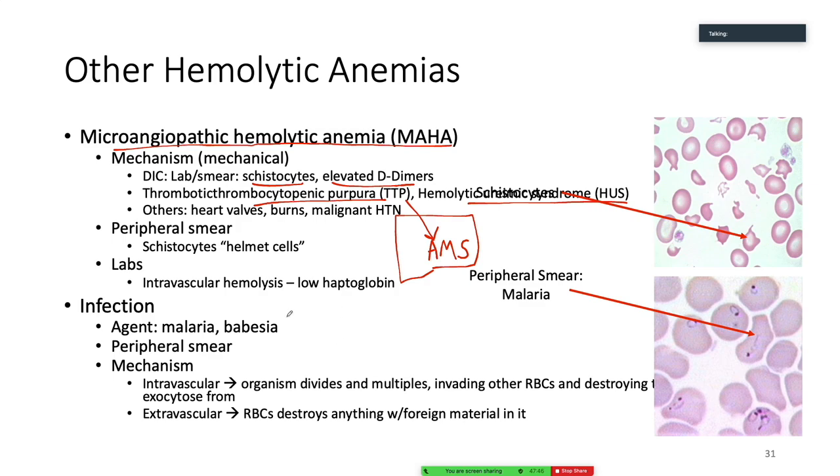Other things that can cause hemolytic anemia: malaria and babesia — parasitic organisms living inside of our red blood cells. They divide, multiply, and destroy the red blood cells.